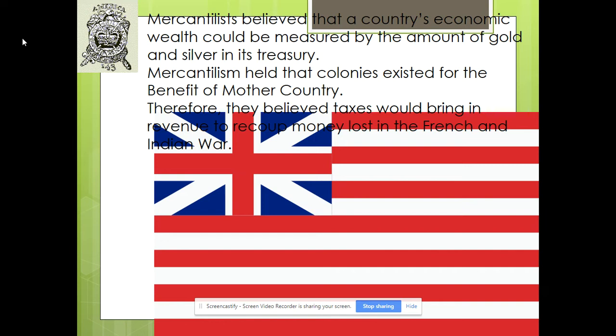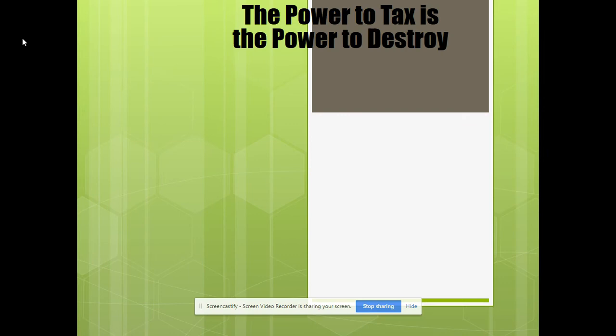Colonists viewed themselves very much as British subjects. They were proud to be British over French, Russian, German, any other European group. There was no idea right after the Seven Years' War of even thinking of themselves as different from any other British subject. They viewed themselves as British — they read British newspapers, wore British clothing, bought British furniture, drank British tea. It's not until right before the American Revolution that you start seeing more and more colonists consider themselves Americans and not British.